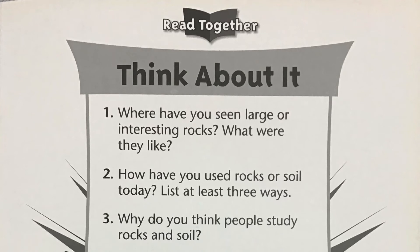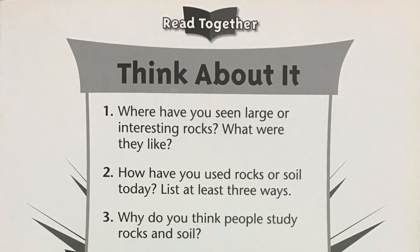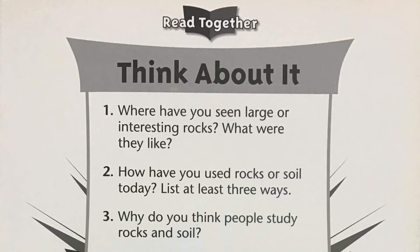Number one: where have you seen large or interesting rocks? What were they like? Number two: how have you used rocks or soil today? List at least three ways. Number three: why do you think people study rocks and soil?